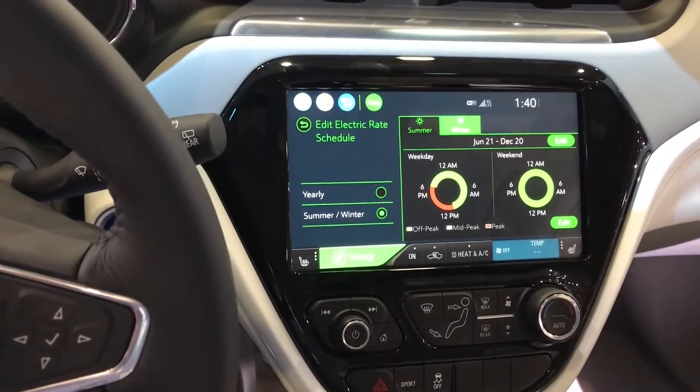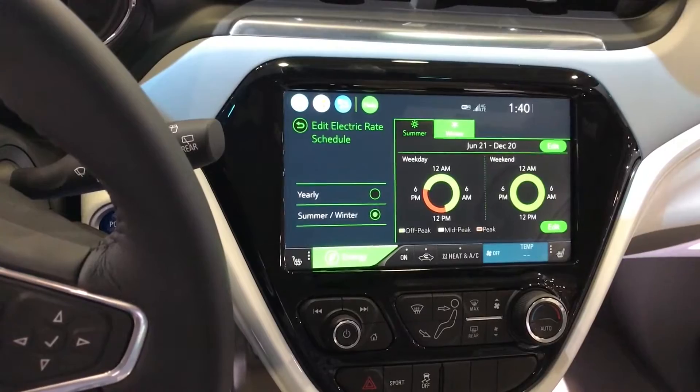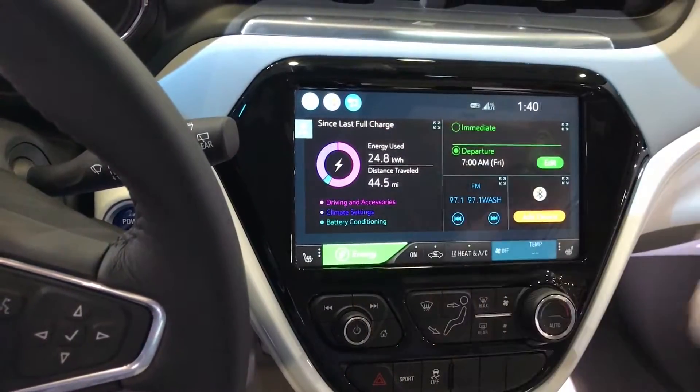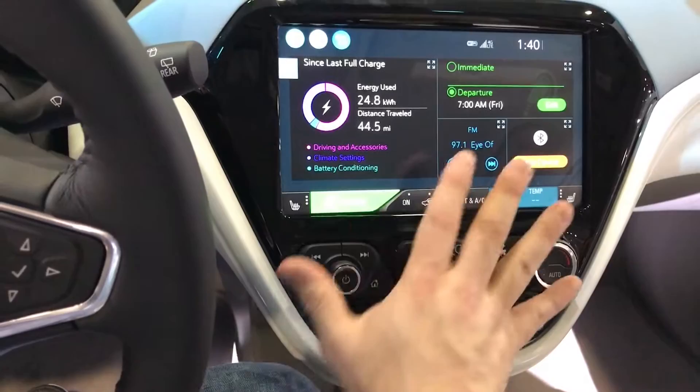There's a special energy button here as well which gives you even more information about your charging, how much energy you've used, and how you've used it. Really nice job on this instrumentation panel and how they've organized this with the climate controls all right here.